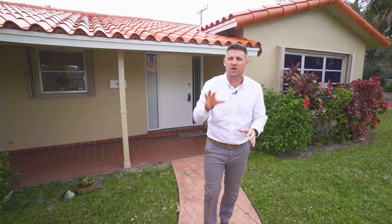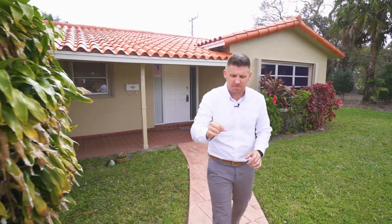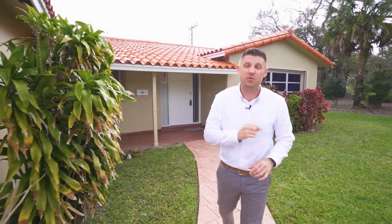Thank you for spending some time out of your busy schedule to check out my new listing in Central Boca. If you're looking for a home that you could remodel as your own, priced aggressively in great school zones, then this might be the home for you and your family. If you'd like to see it, reach out to me — I'll be happy to show it to you.